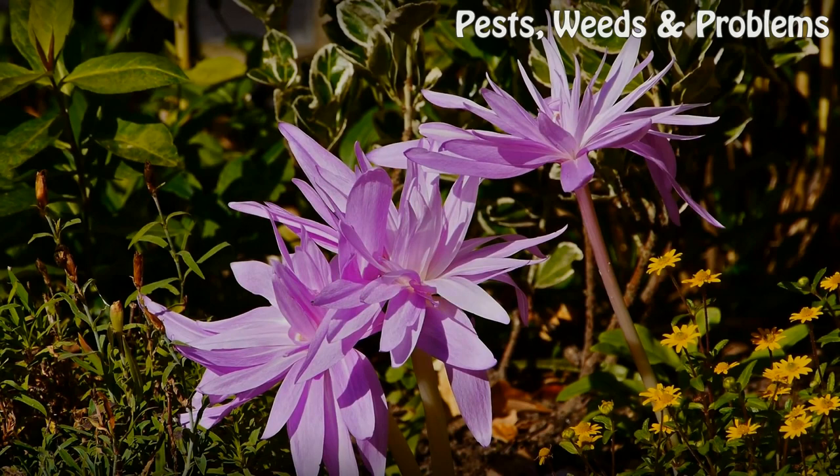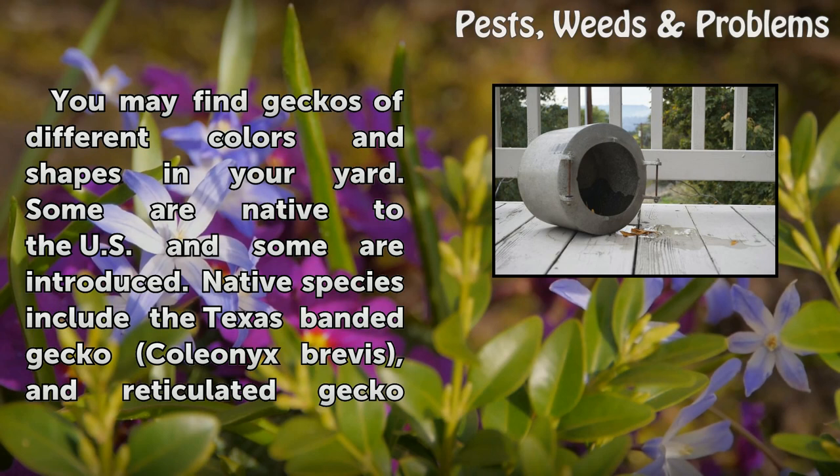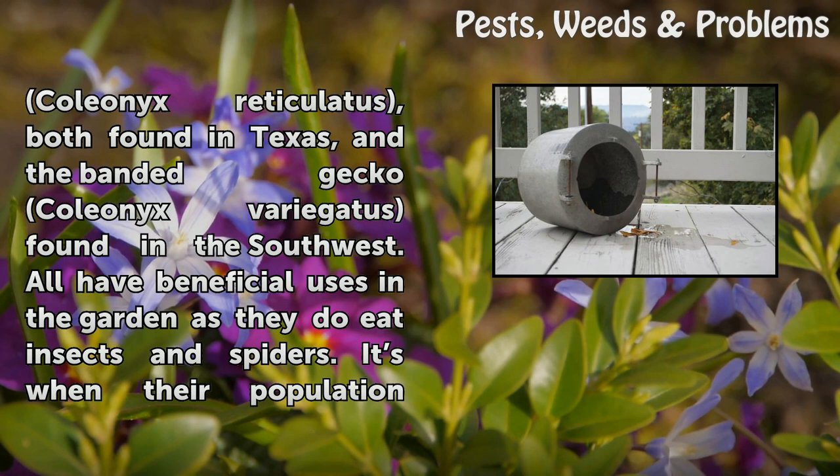How to get rid of geckos. You may find geckos of different colors and shapes in your yard. Some are native to the US and some are introduced. Native species include the Texas Banded Gecko Choleonyx brevis, the Reticulated Gecko Choleonyx reticulatus, both found in Texas, and the Banded Gecko Choleonyx variegatus found in the Southwest.